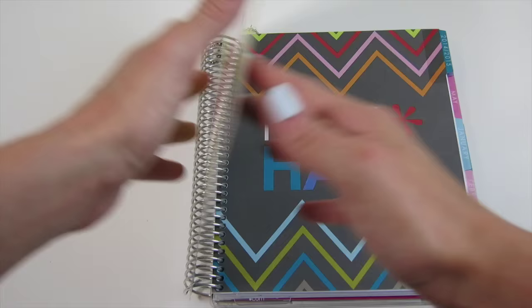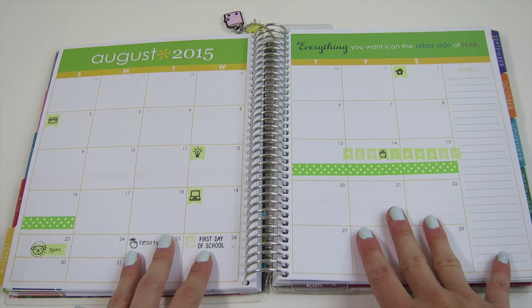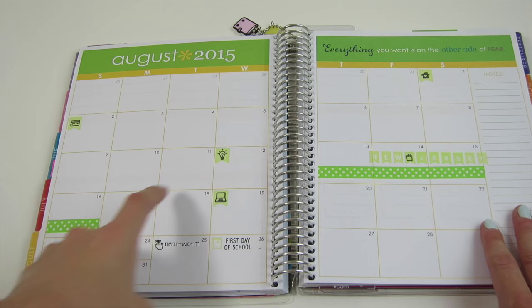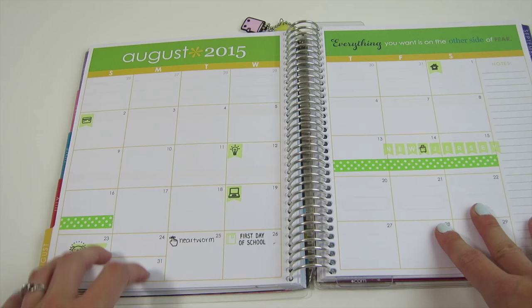The main sections I use in this planner are the monthly and weekly spreads. I don't heavily use the monthly spread — it's just a basic overview of my month. I keep bill reminders in here and any big plans. In August we went up to New Jersey for a weekend, so I marked that off with washi tape and some stamps. I use a lot of Studio L2E stamps throughout my planner.